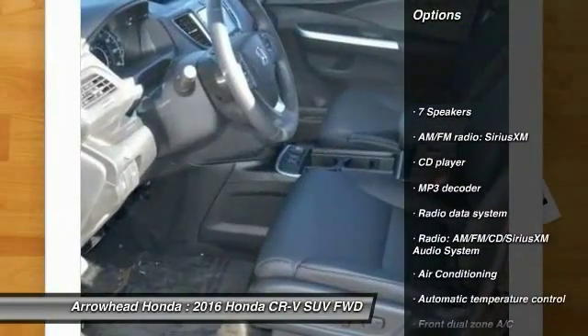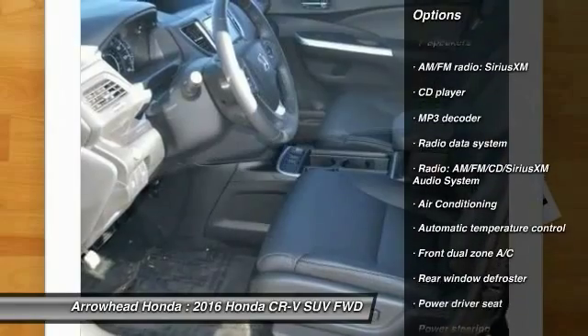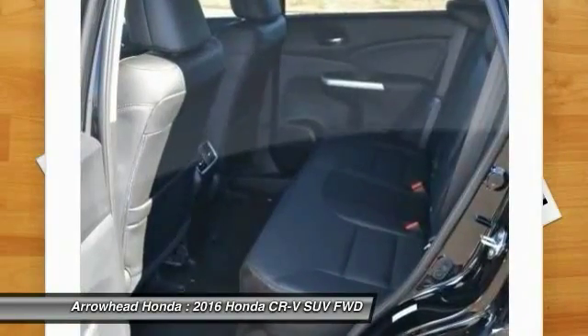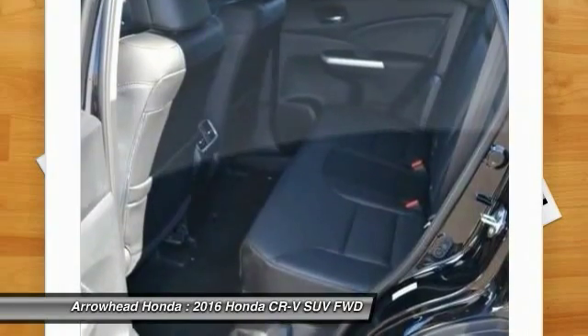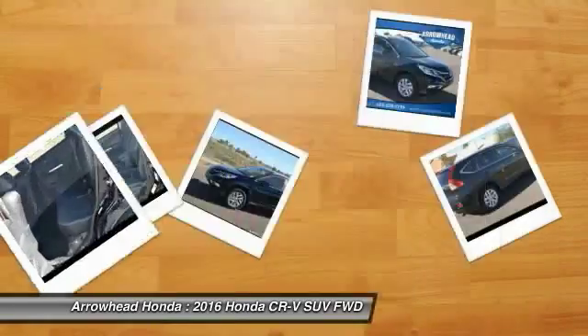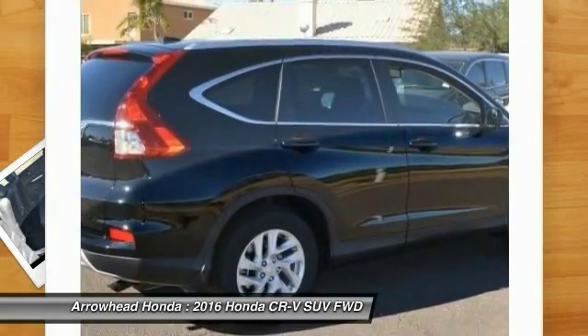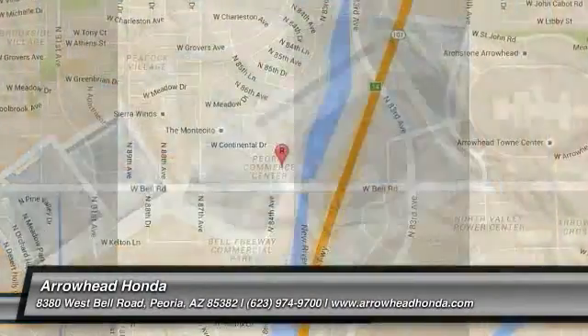Traction control, dual airbags, power steering, air conditioning, front alloy wheels, four-wheel disc brakes, electronic stability control, security system, compass, CD player. Take this vehicle for a spin and see why so many shoppers are now proud owners.